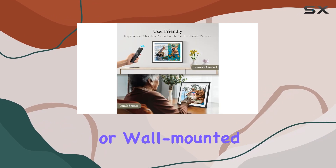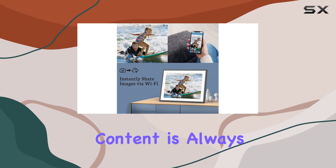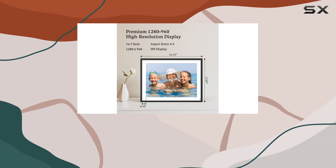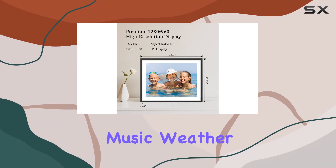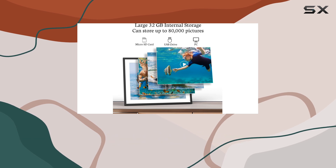It can be freestanding or wall mounted, and the automatic rotation function ensures your content is always displayed in the optimal orientation. The built-in multi-functional design — including music, weather, alarm clock, and calendar — makes this frame a true centerpiece for your home or office.